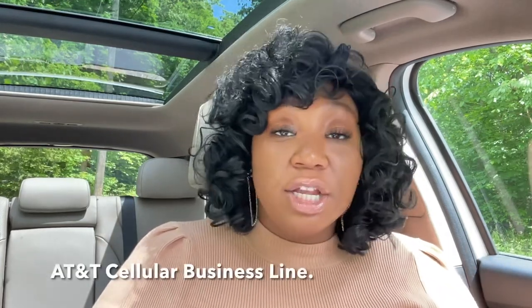Hey y'all, it is Keisha from Piled Up by Kay Marie and today we are talking about AT&T Cellular Business Line. If you are a new business looking to start building business credit, or if you are an established business looking to add more trade lines, click the link in the comment below and start your process.